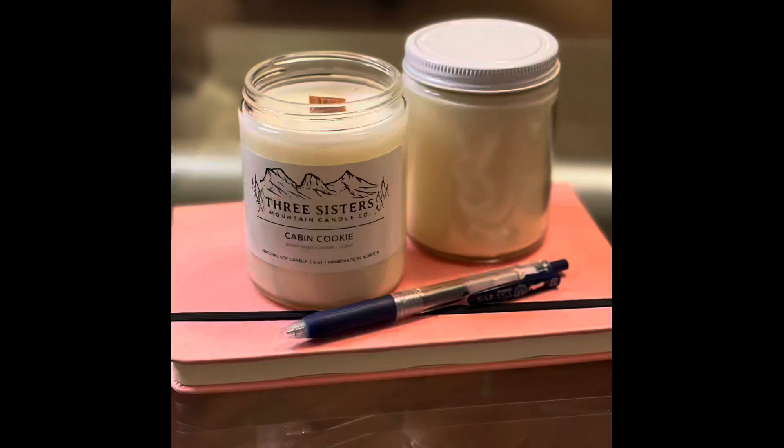Hi everyone, welcome back to my channel Candles 360. Today I'm going to talk about this candle from the company called Three Sisters, and I'm also going to show you my newly acquired tools for the candle lovers.